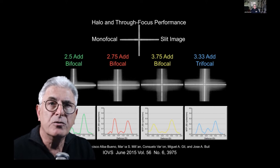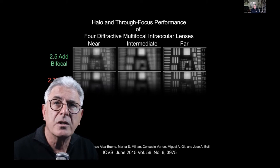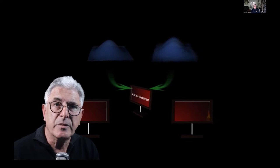Trifocal diffractive IOLs do provide some intermediate acuity compared to bifocal designs, but this focal range still lacks contrast compared to near and distance — it's not that impressive. Clinically, wavefront aberrometers are able to provide an estimate of the point spread or modulation transfer function, but underestimate the effect of scatter and dysphotopsia associated with multifocal lenses.